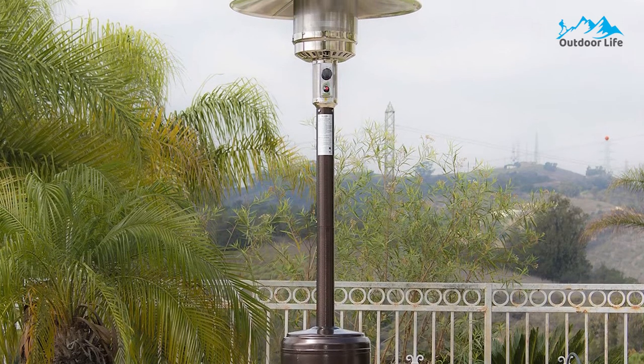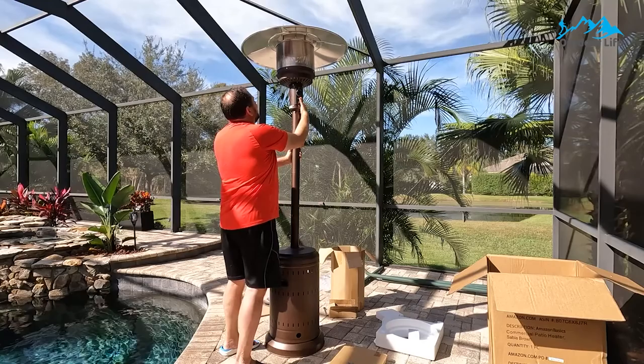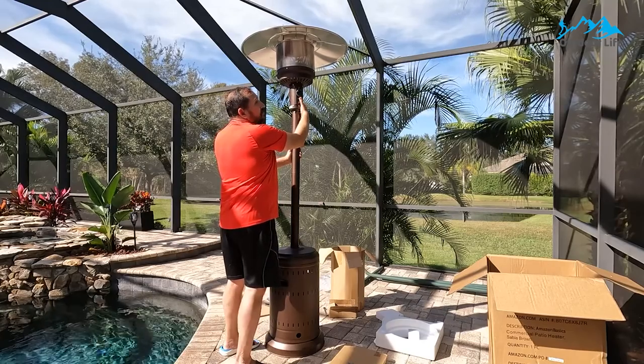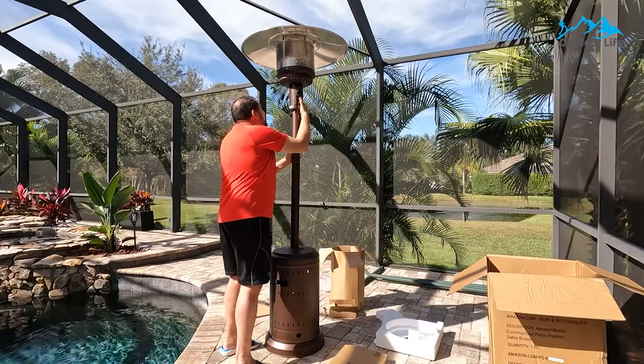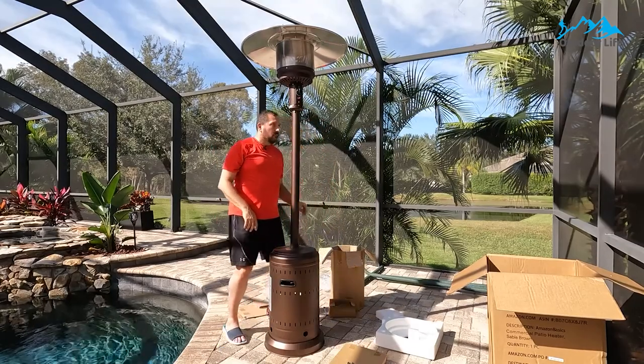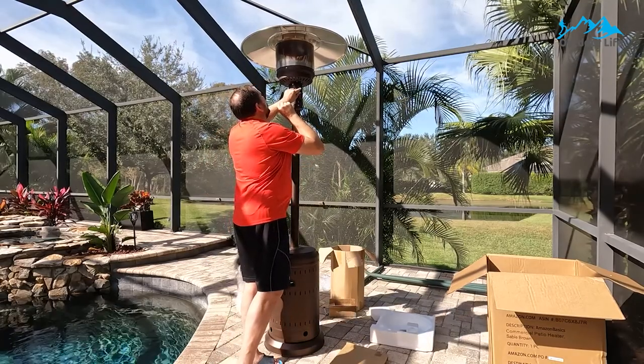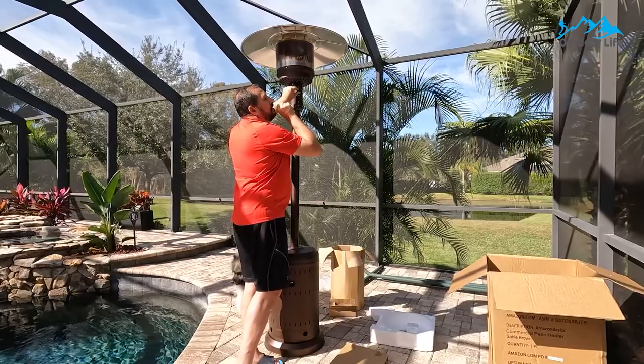It is made of aluminum, plastic, and powder-coated steel for durability and design. The heater also includes safety features, notably a shut-off that engages if the unit tips over. It is a propane heater, so you must purchase separate propane. Fortunately, propane is sold in most hardware stores, gas stations, and grocery stores.